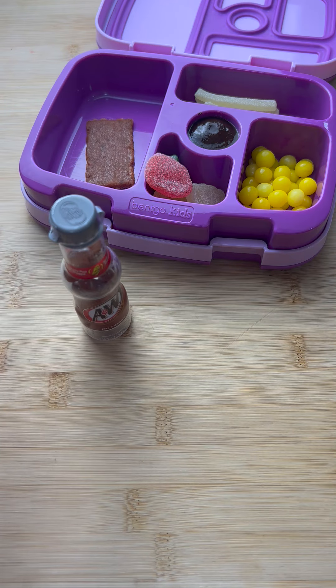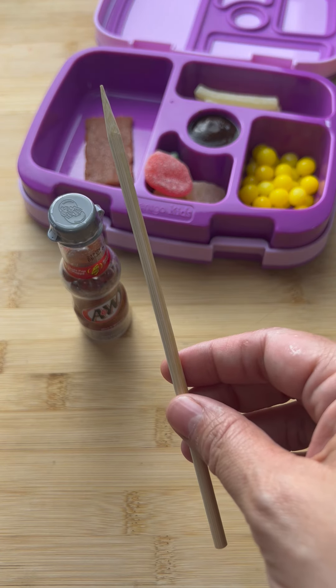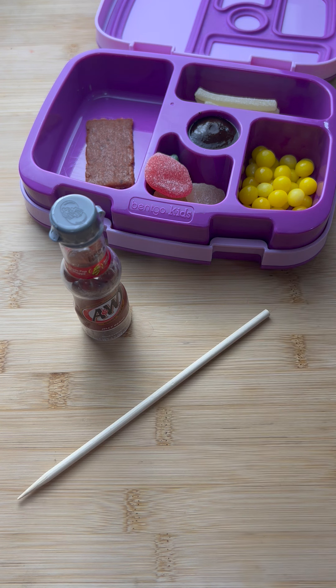I sent her a drink and then she says when she eats my lunch she always gets little pieces of food stuck between her teeth, so I sent her this little stick that I found outside to pick her teeth.